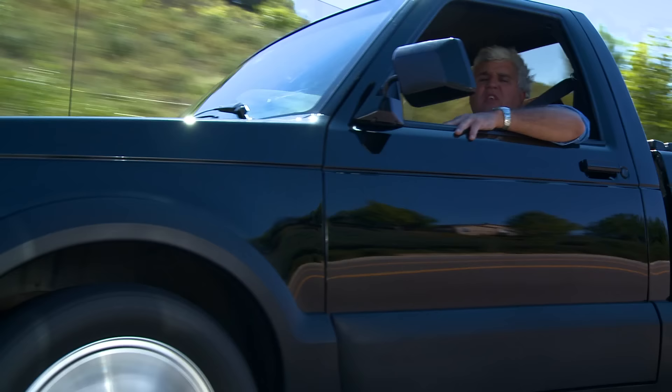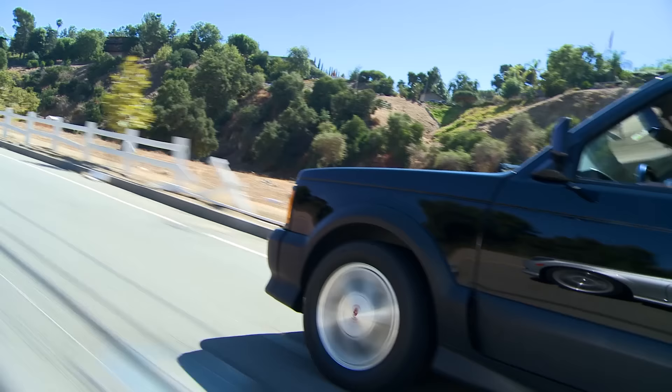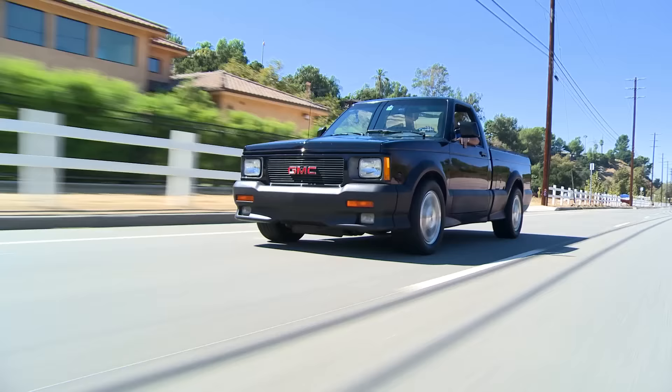All things considered, it's a great vehicle to drive. You sit up high, nice big windshield, A-pillars aren't too thick. There's not a lot of blind spots, good mirrors, and it's fun.